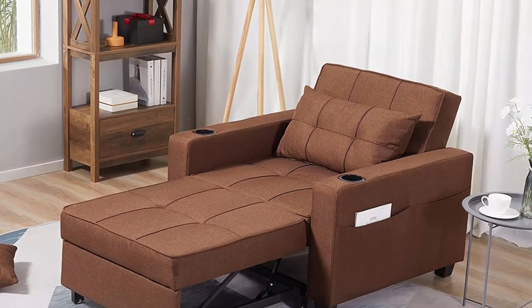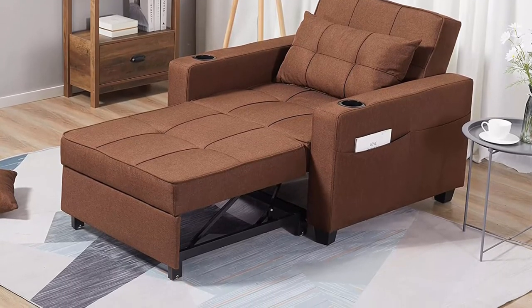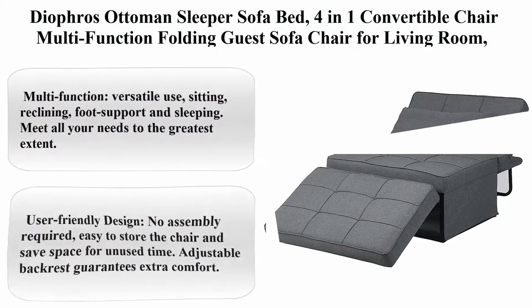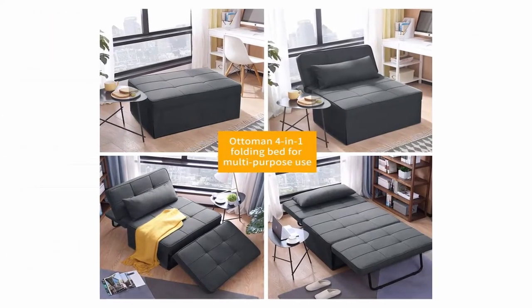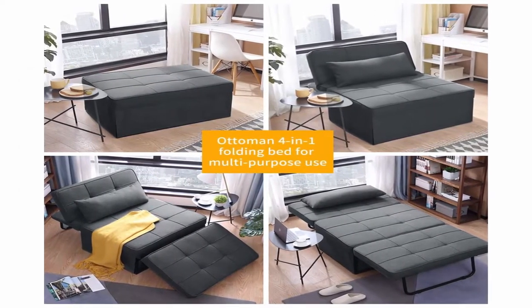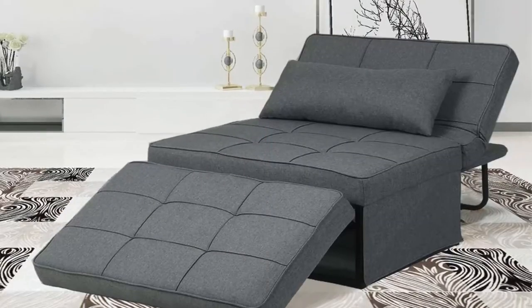We are committed to integrating multiple humanized designs to create more convenience for your life. Top 6: Diophros Ottoman Sleeper Sofa Bed, 4-in-1 Convertible Chair, Multifunction Folding Guest Sofa Chair for Living Room, Apartment, Deep Gray. About this item — Multifunction, versatile use: sitting, reclining, foot support, and sleeping.